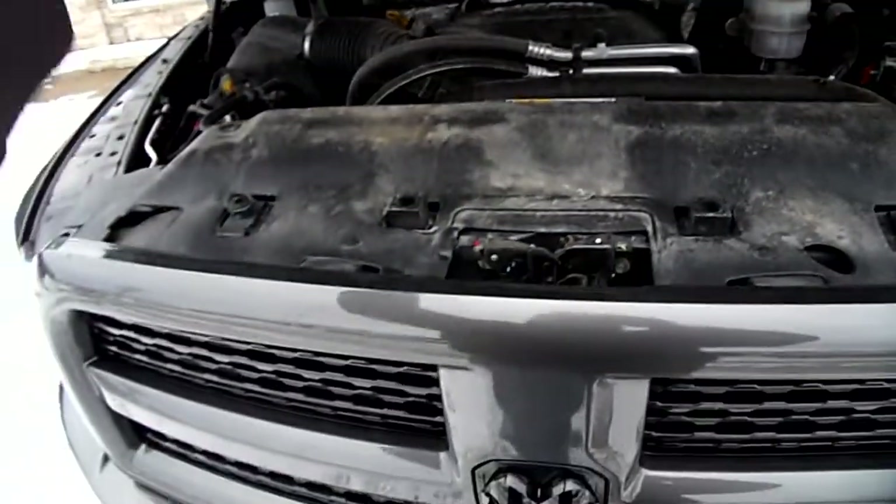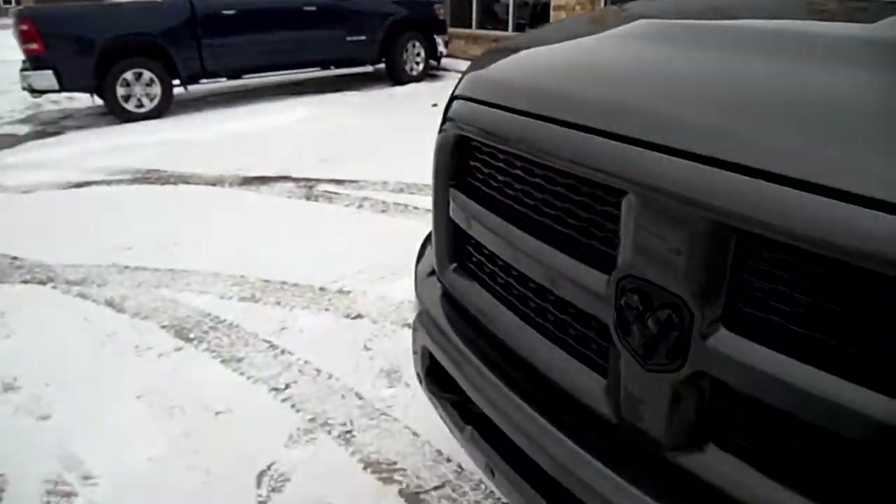Sorry this video is so windy, I hope you can hear me. It's a beautiful truck, I gotta show it to you.